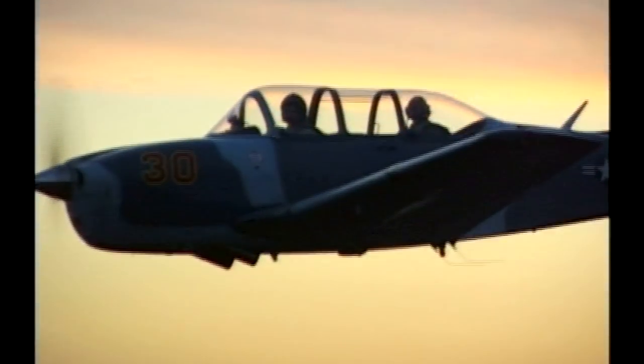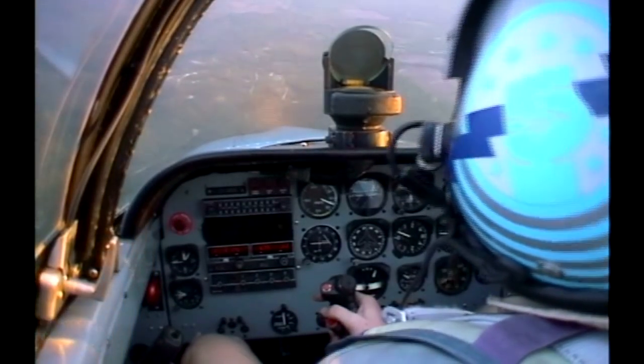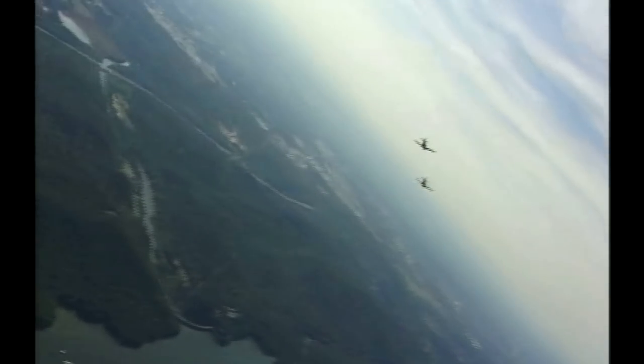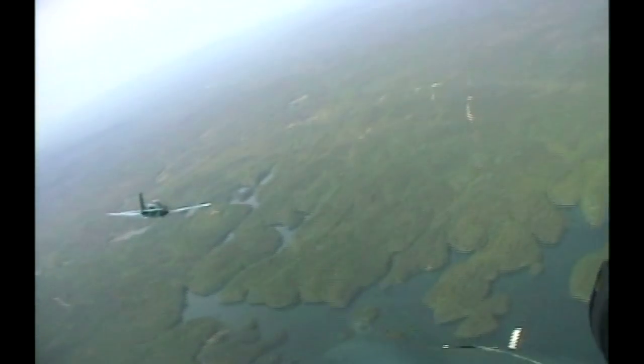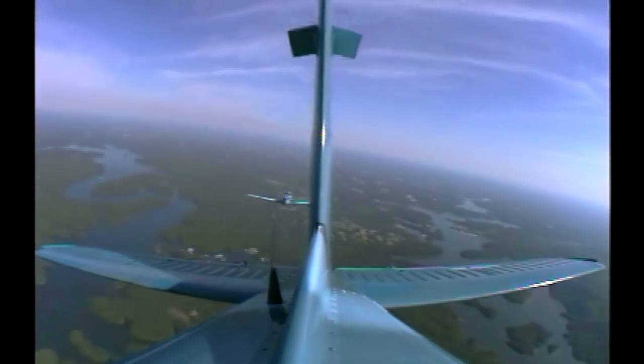Fighter pilots are trained to fly themselves and their machines to the limit. In combat, lives are at risk on the ground and in the air. The dogfight is the ultimate flying challenge. The pilots need skill and raw nerve. In real life, only one will survive.